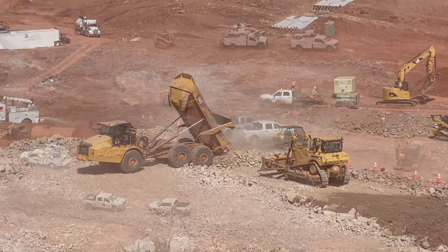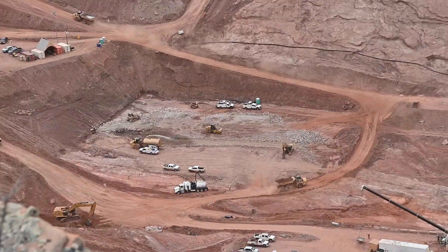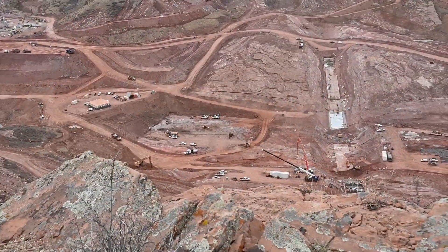Once we are under construction, we will have to dump a 100-ton load every two minutes to maintain the schedule at the main dam.